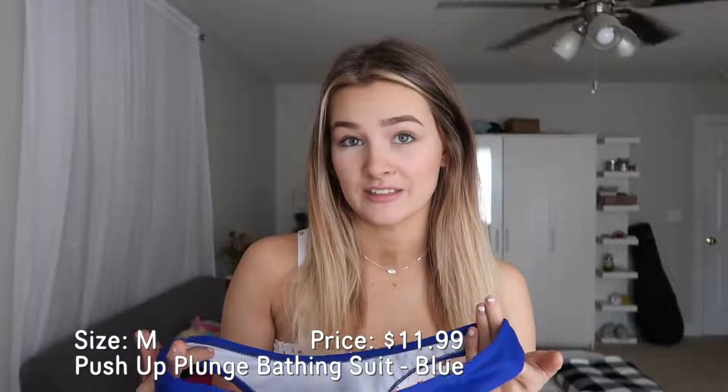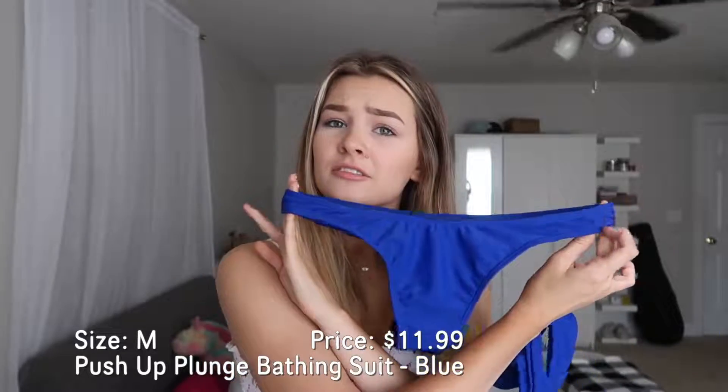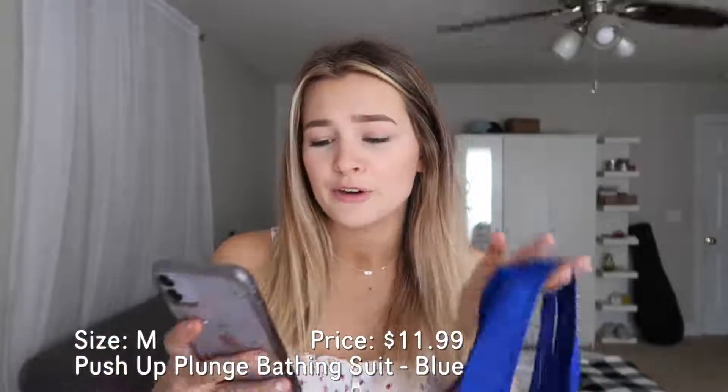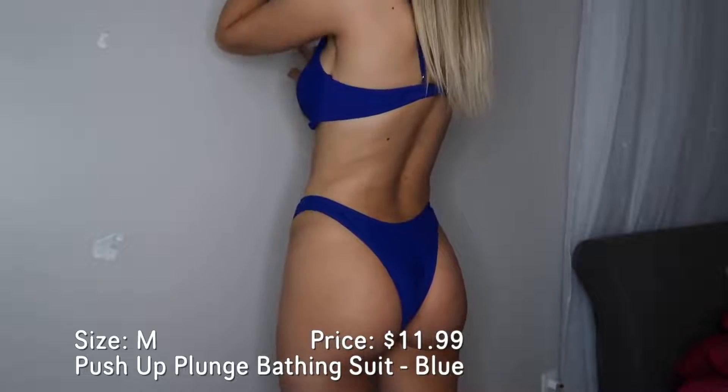These next two are the same style — I'm holding both of them up so you can see. One's leopard and one's blue, but they're both the underwire bikini push-up plunge style that's been really trendy lately, and I wanted some so I got two. All of this will be linked down below. This one is actually a little bit more cheeky than the rest of them, which surprises me. It's a good cheeky — not too cheeky. It has just this underwire that scoops, which is really on trend. This also might be one of my favorites.